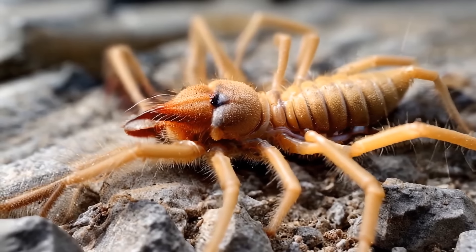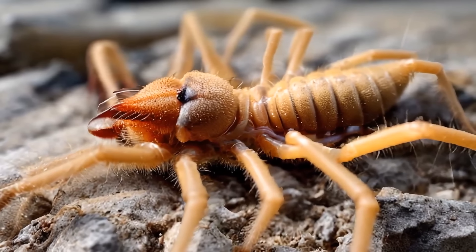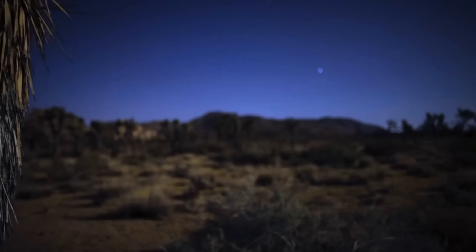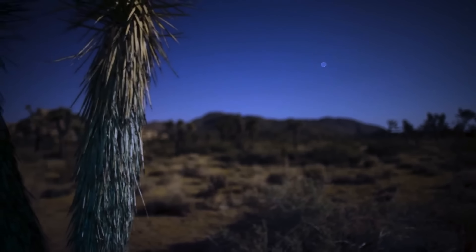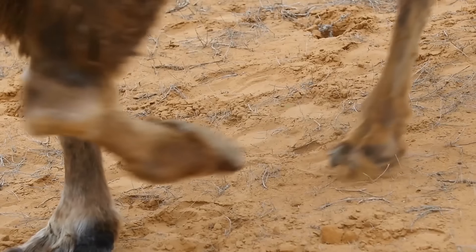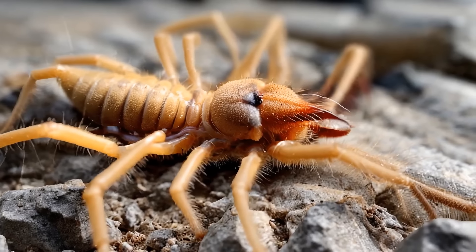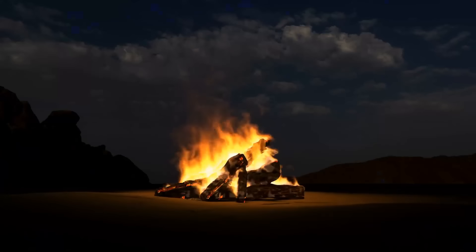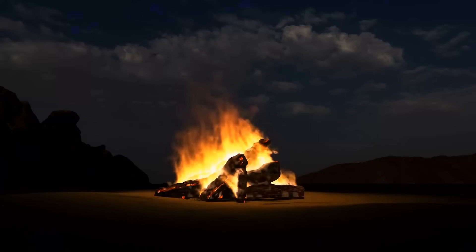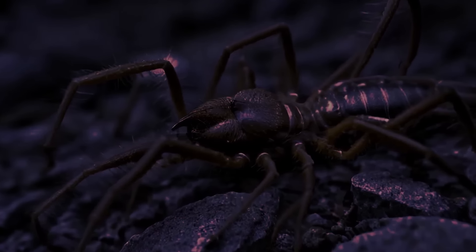You can find camel spiders most often in the deserts of the Middle East, but they also live in Mexico and the southwestern U.S. They are nocturnal and avoid the sun during the day, so they are always hunting your shadow — they got their name because they often hide in the shadows of camels. At night, they run toward light, hoping to eat something, and some species make a hissing sound to scare enemies away.